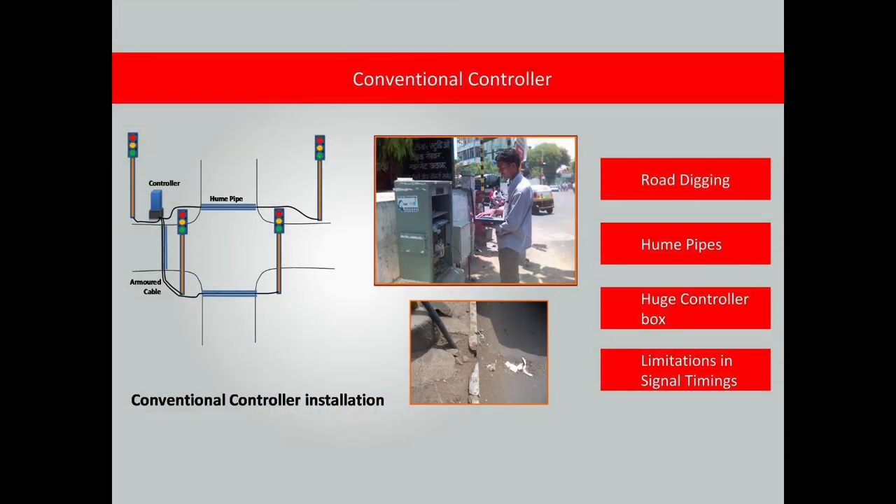The present traffic controllers require armour cable and hewn pipes to be laid across the road, digging and relaying the road for installation and maintenance, a huge controller box occupying footpath space, and fixed time operation resulting in inefficient operation and delays.